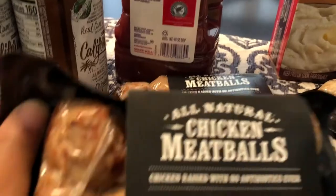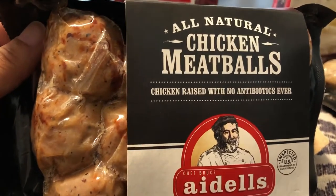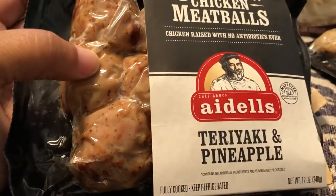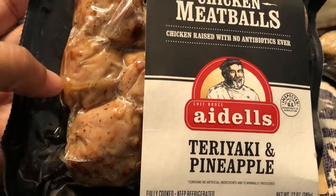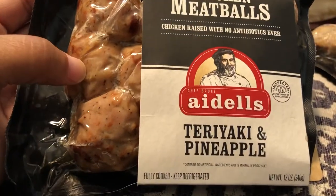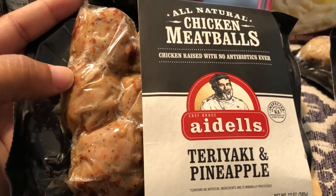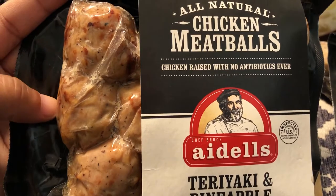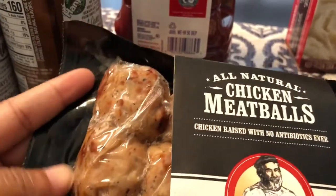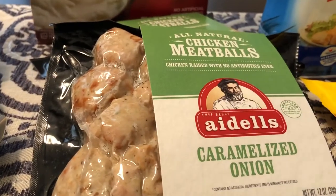Another thing I was super excited to see were these Aidells teriyaki and pineapple chicken meatballs. Howard and I tried these as samples at Sam's Club a while ago and he really liked this flavor. I'm not a big pineapple person — I like pineapple juice but not so much the fruit itself — but hopefully I'll like them more now. I got two packages and at 99 cents that's a steal. I'll throw these in the freezer; they don't expire until November.